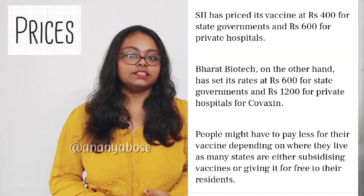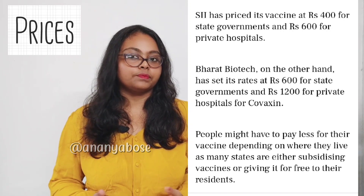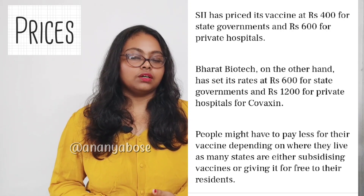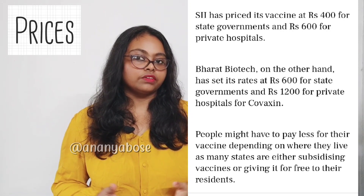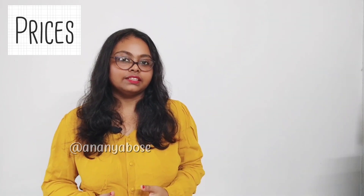For Covishield, the rates have been set at Rs. 400 for government hospitals and Rs. 600 for private hospitals as of now. Covaxin has been set at Rs. 600 for government hospitals and Rs. 1,200 for private hospitals. You may also get it for free depending on the area you are living in.